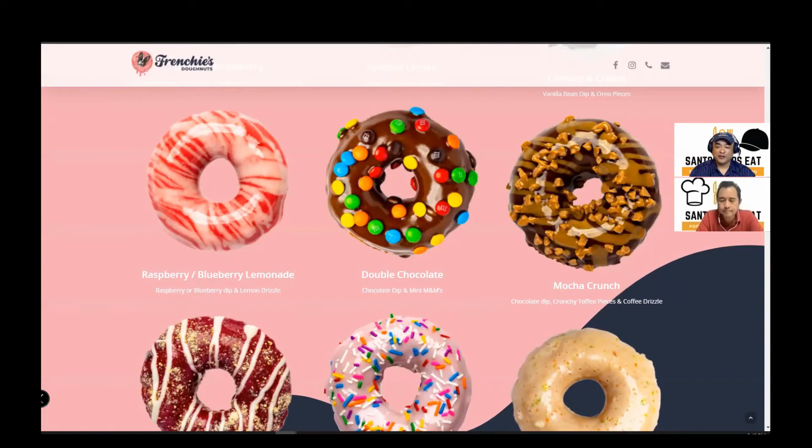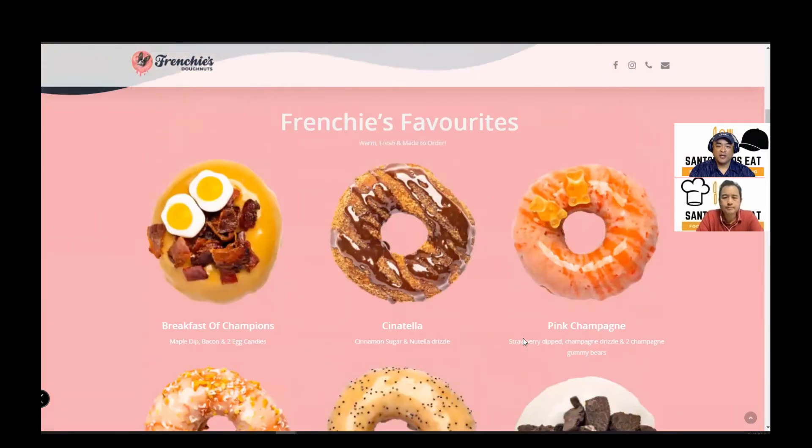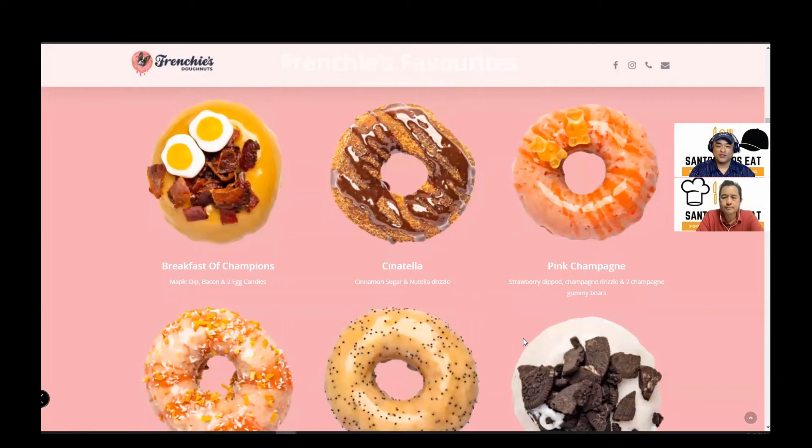And so if you want custom donuts or want to try Frenchie's favorites, we should talk about Frenchie's favorites. So Frenchie's favorites, as Jeff said, there are 12 of them. And there are some pretty cool ones. There's one called the Breakfast of Champions, which basically has bacon on a maple glaze and then candy egg gummies.